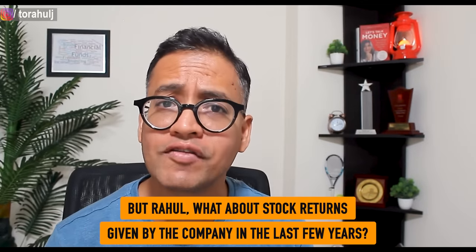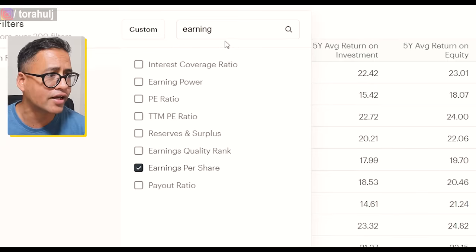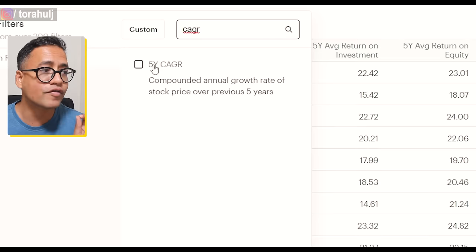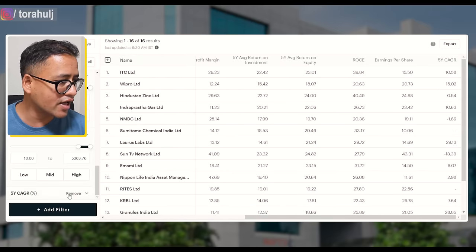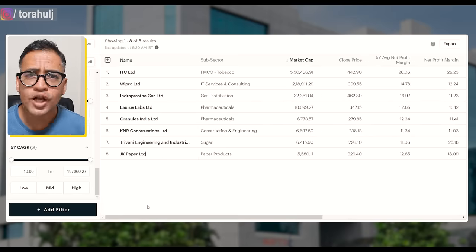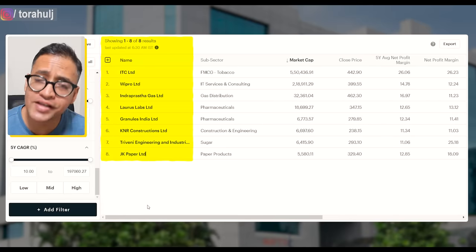Now the question comes: how much return is the company giving on the stock price? So we are going to select CAGR — the last five years compounded annual growth rate of the stock price. I'll be happy if a company has been giving at least 10% CAGR in the last few years. Now, these eight companies that you see on my screen are trading at a price less than 500 rupees.